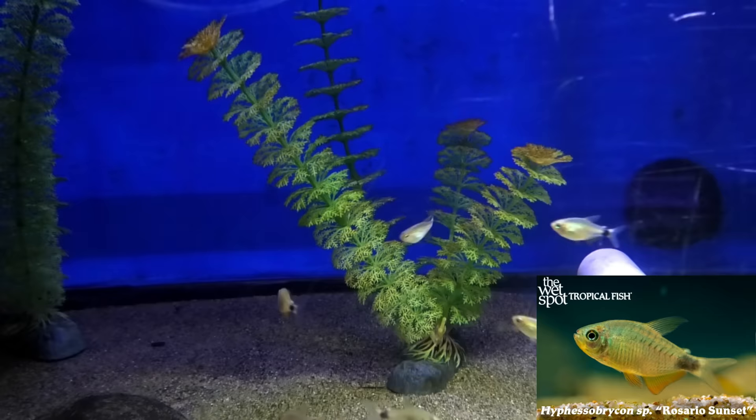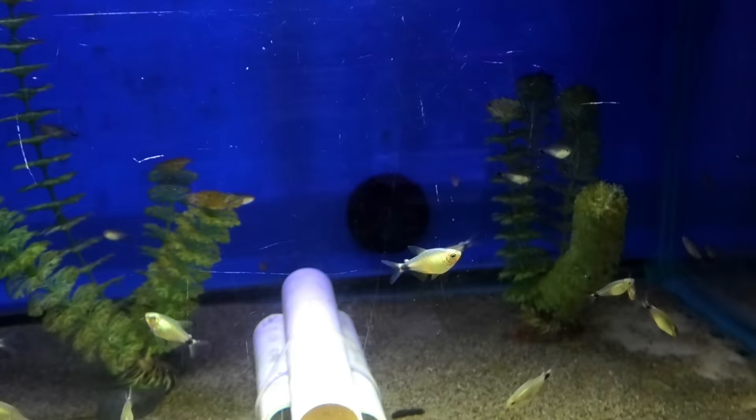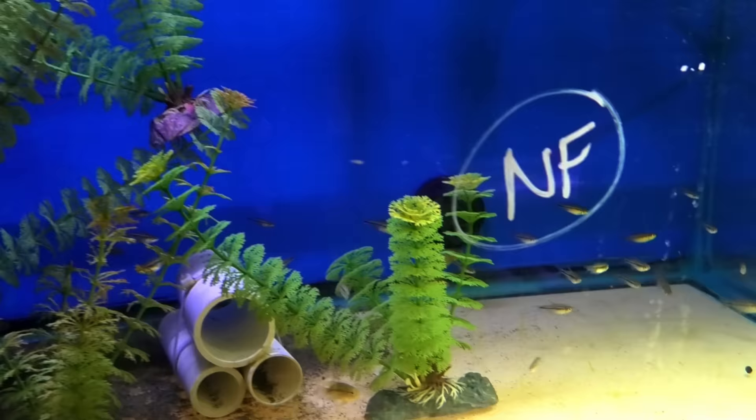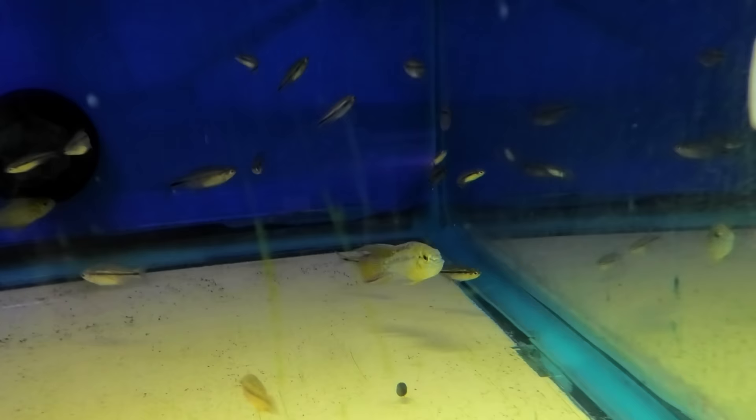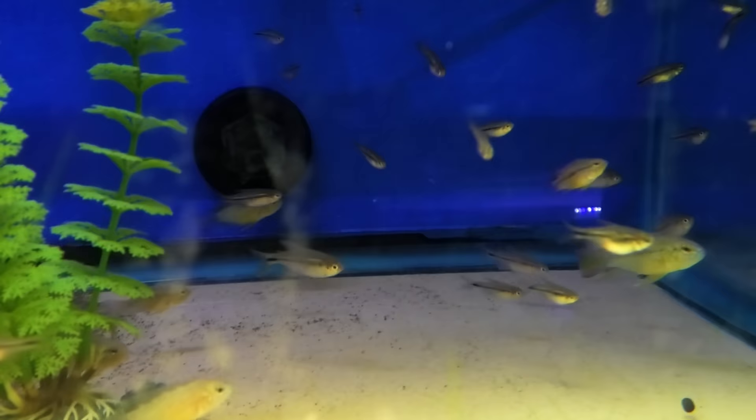Hyphessobrycon zinguensis — La Corte sunset tetras. We get these maybe two or three times a year, not super common. I also just got some of these — the apistogramma hoignei. Really nice male back here. And then the unicorn tetra — another new tetra for me. This is a new one for me too. So exciting seeing all the new tetras coming out now.